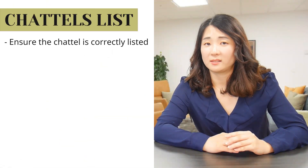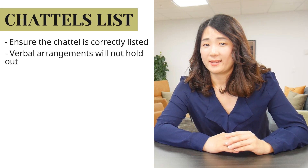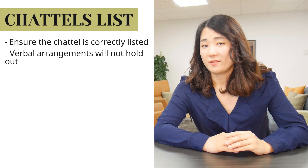Number six: chattels list. Ensure the chattels are correctly listed. You might find that certain items are not included. If the property excludes certain things on the chattels list but you have a verbal arrangement, it will not hold out.